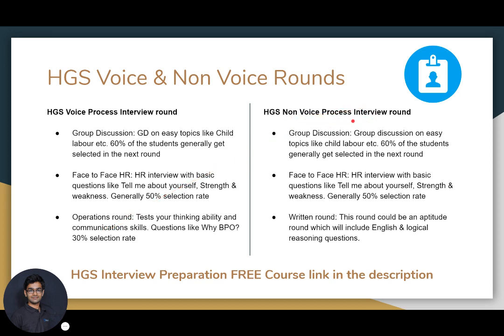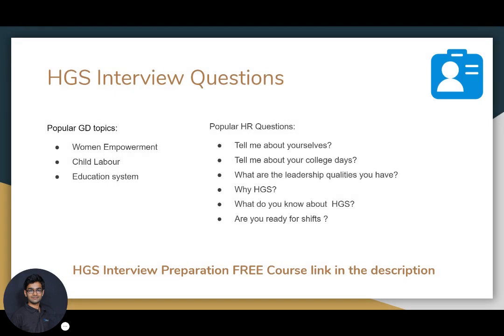Now let's talk about the non-voice process interview round. The first two rounds generally remain the same as the voice process. The third round changes — it is a written round, which could be an aptitude round or an English grammar round where you will have to solve English grammar questions or basic mathematics questions. You can prepare for all these rounds to easily get a job in HGS.